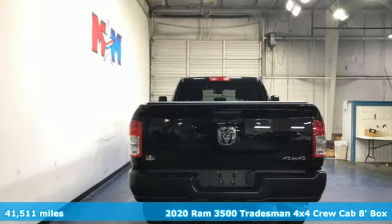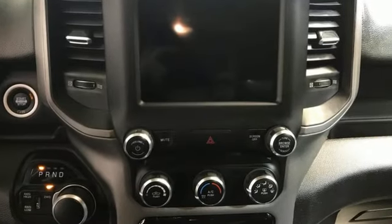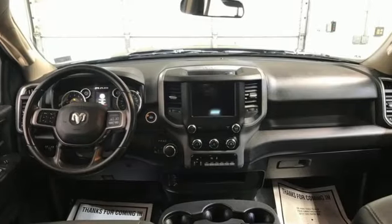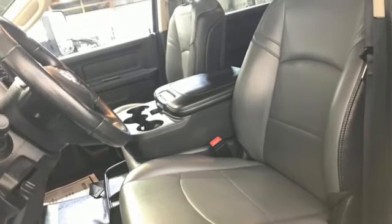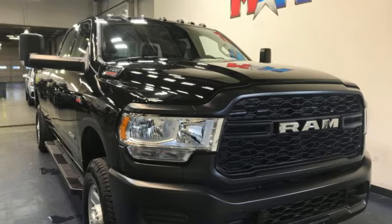It comes with all the amenities you need: automatic transmission, four-wheel drive, driver selectable mode, trailer hitch receiver, streaming audio, wireless phone connectivity, manual tilting steering column, active grille shutters, heavy-duty shocks, and a V8 engine. See what it can do for you when you take it for a test drive.